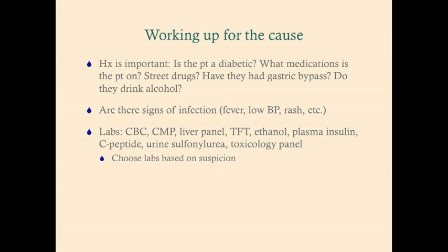When working up the cause, the history is very important. Ask: is the patient diabetic? What medications are they on? Have they taken street drugs? Did they have gastric bypass? Do they drink alcohol? Also look for signs of infection: fever, low blood pressure, rash, crackles in lung fields, urethritis, painful urination, wounds, headache — all to help locate an infectious source.